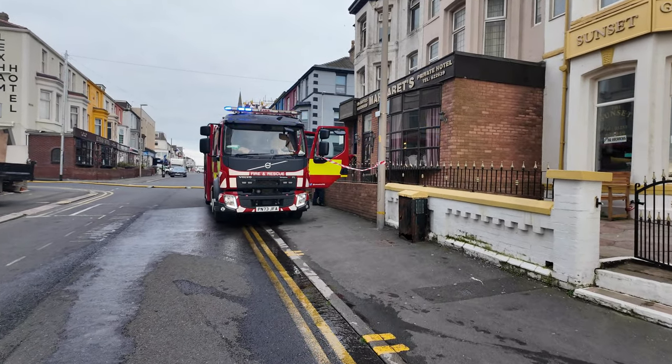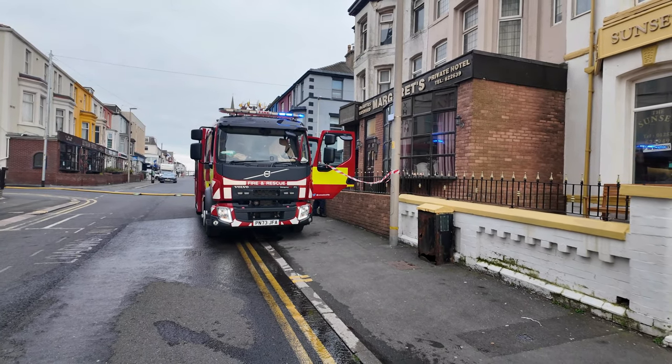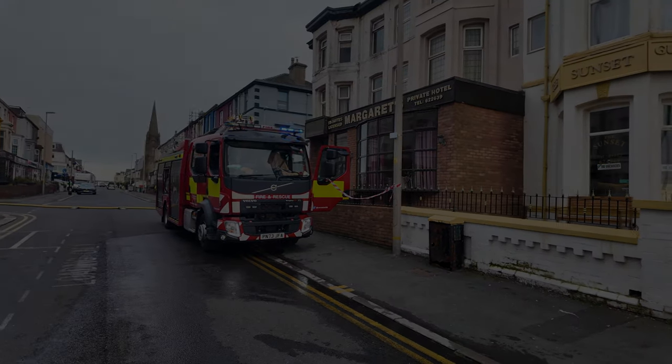It looks like there's water still being pumped on this one, so it's sad to see. It looks like the hotel is in operation. Welcome back to a brand new video — today we'll have a bit of a look around town because there's a few things going on, so come and join me and let's get right into it.